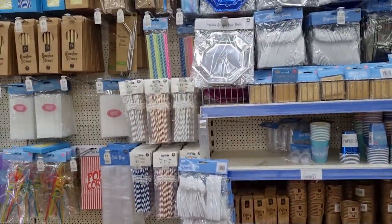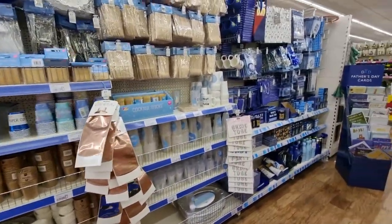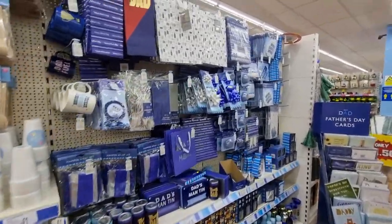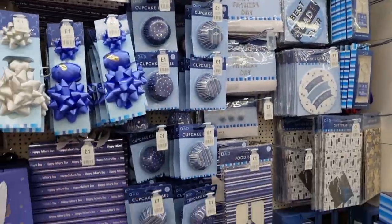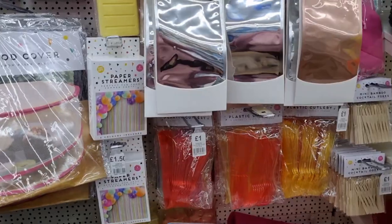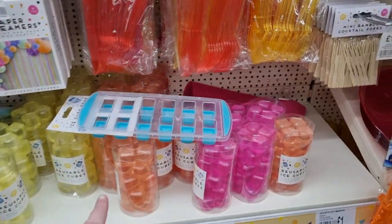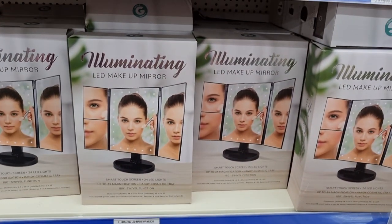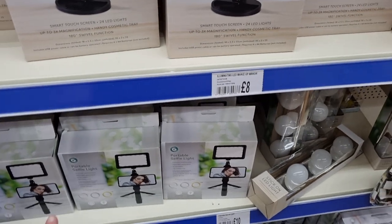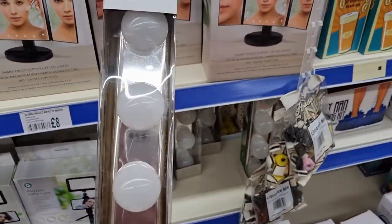There's party wear — cups and all sorts. I only found this section recently: the Father's Day stuff, just generic items like little badges and mugs at really cheap prices. There are paper streamers if you're doing a party, little ice cubes, and these mirrors for £8, which I didn't think was too bad. There are selfie lights for £10 — you could probably get those cheaper on Amazon — and stick-on lights like the ones from B&M.